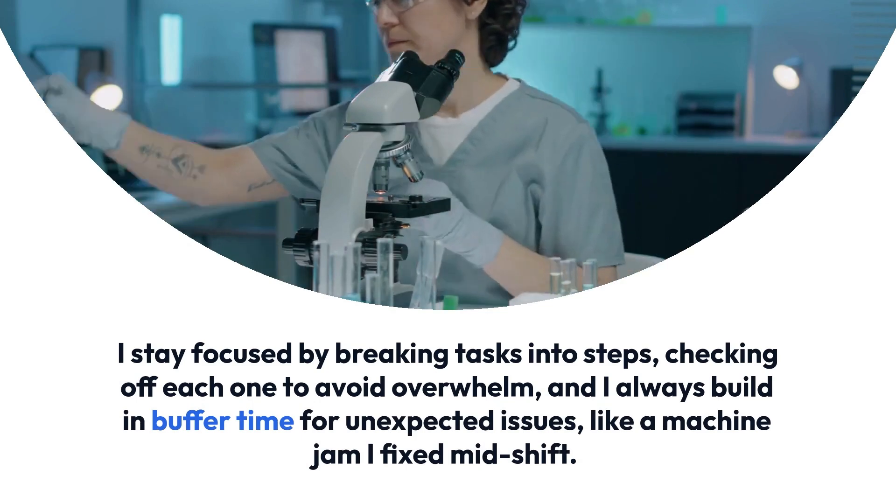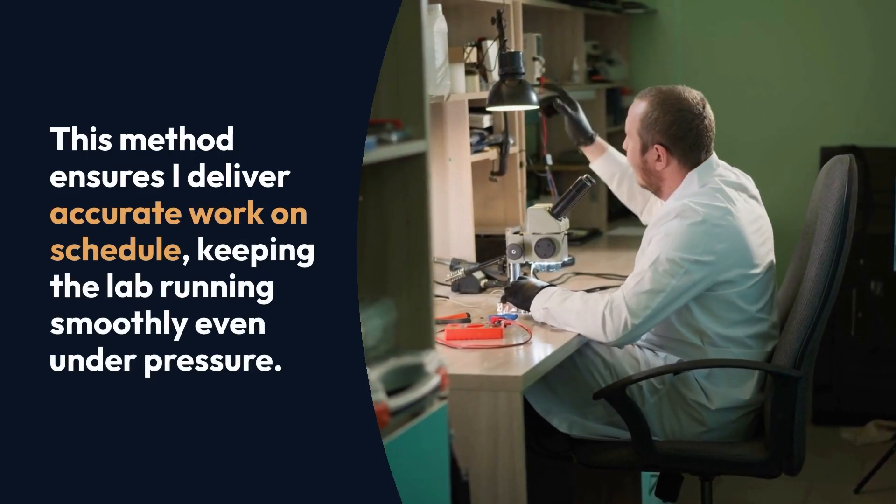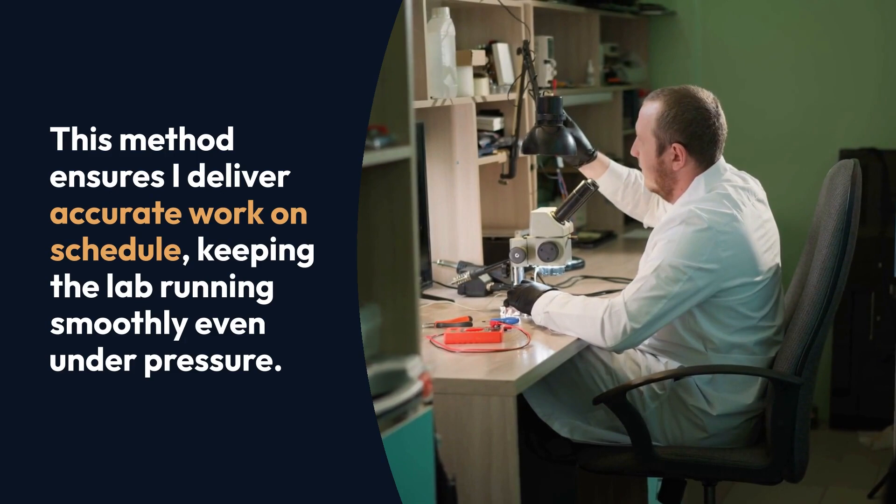Like a machine jam I fixed mid-shift. This method ensures I deliver accurate work on schedule, keeping the lab running smoothly even under pressure.